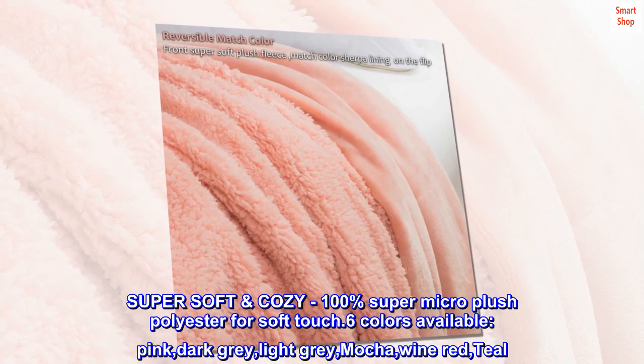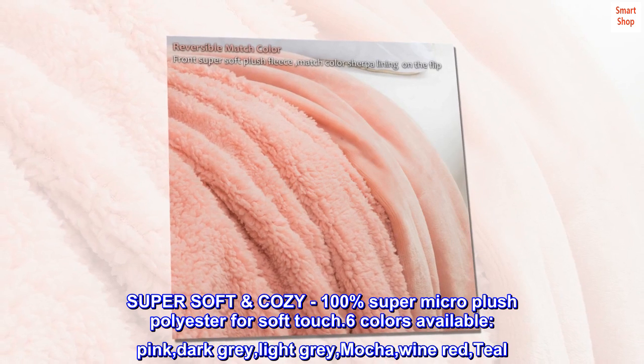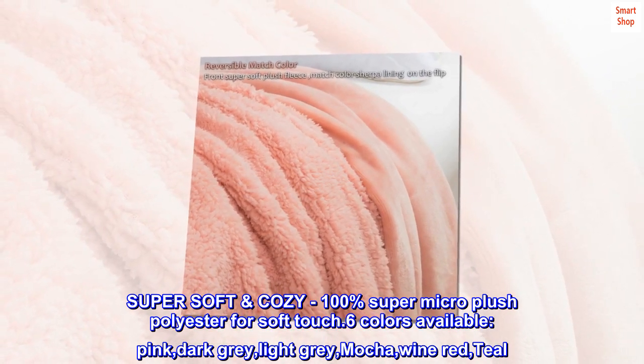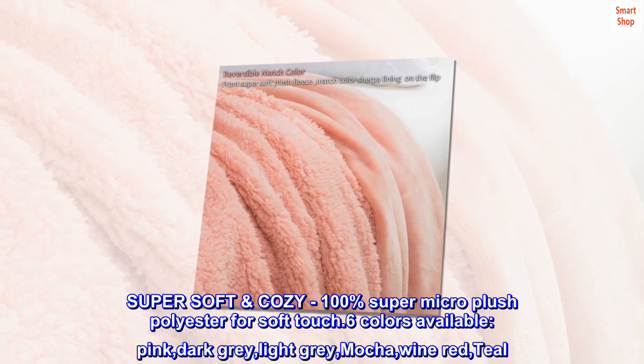Super soft, cozy 100% super micro plush polyester for soft touch. 6 colors available: Pink, Dark Gray, Light Gray, Mocha, Wine Red, and Teal.